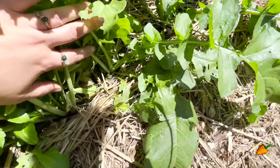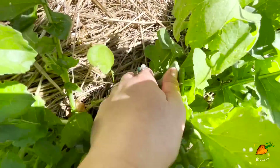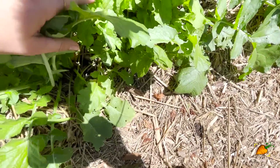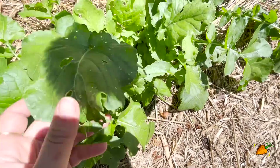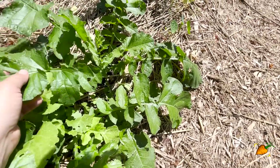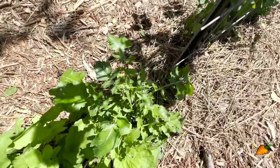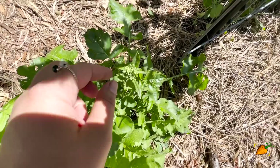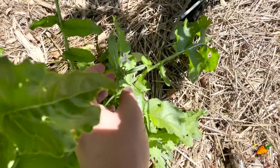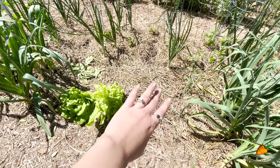Over here the radishes are looking pretty great. Down here is an icicle radish and then the rest are some sort of red radish that I planted - they are probably going to go to seed any day now due to the heat. These ones over here are already starting to go to seed; you can see their little flower buds coming up, and these are going to make some good-sized seeds. Look how pretty that flower is - kind of stripy.